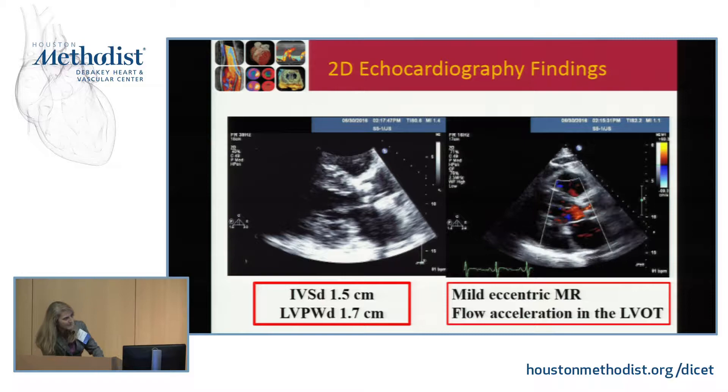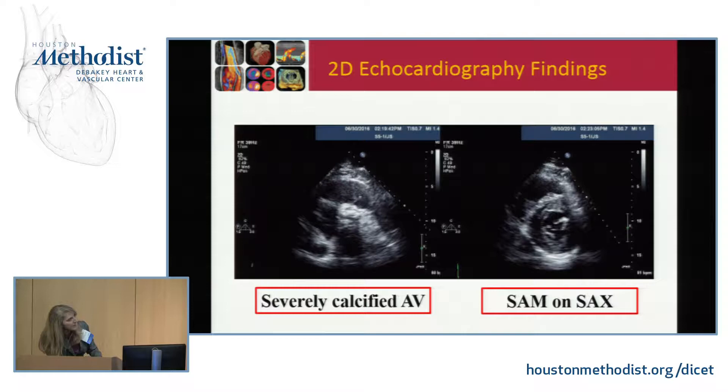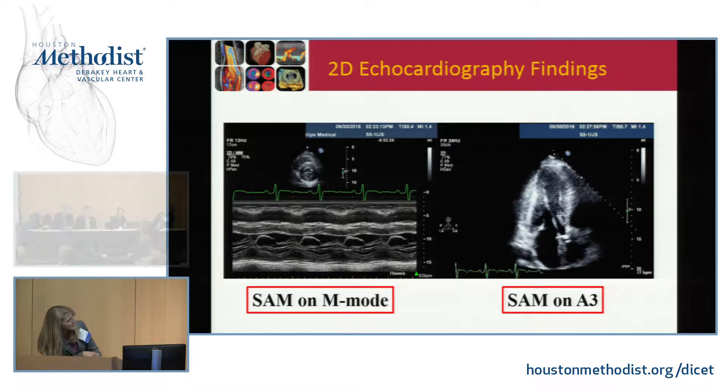On short axis, the valve is severely calcified and it's really difficult to tell if it's bicuspid or not. On the right-hand panel, right after the mitral valve closes, it makes a little jump towards the septum — so he's got systolic anterior motion of that anterior mitral leaflet. And if you couldn't see it there, you can really clearly see it on the M-mode. It's also got some posterior mitral annular disease to go along with the aortic. The whole mitral apparatus is shoved up into the ventricle on short axis too.